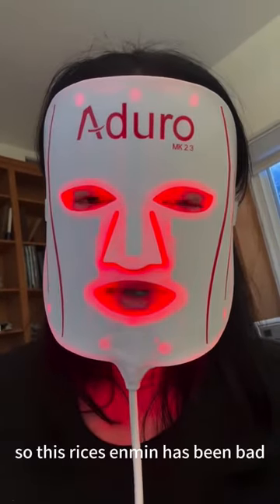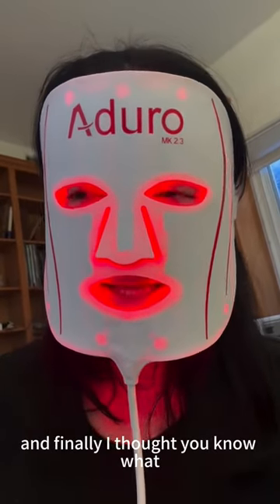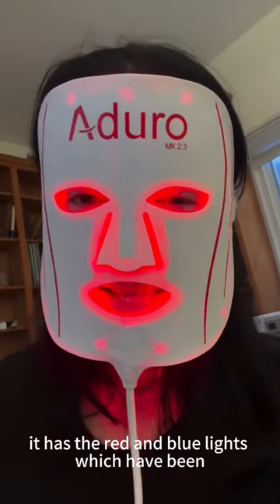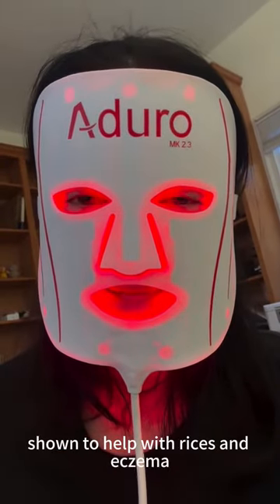So the psoriasis has been bad. I've used steroids, I've used all sorts of creams, and finally I thought, you know what, let me use my Arduro face mask. It has the red and blue lights, which have been shown to help with psoriasis and eczema.